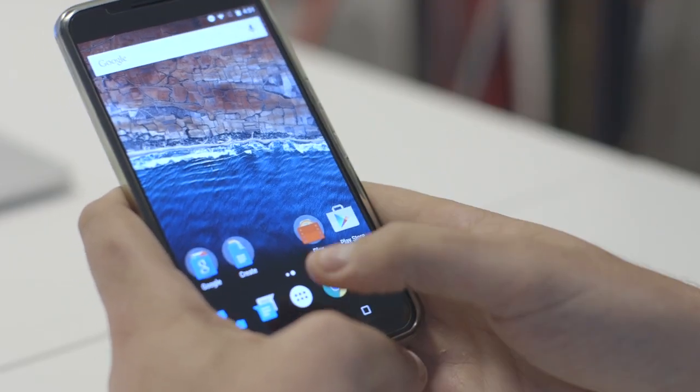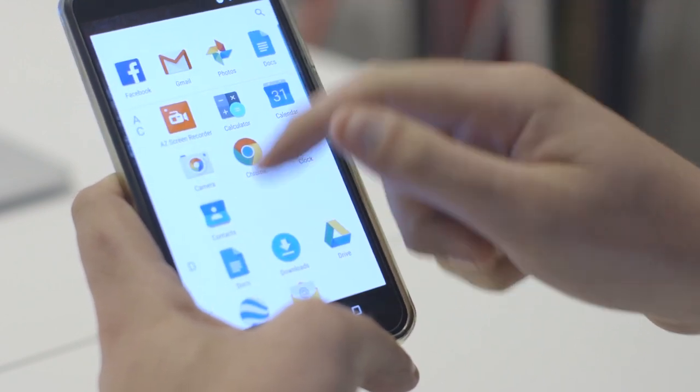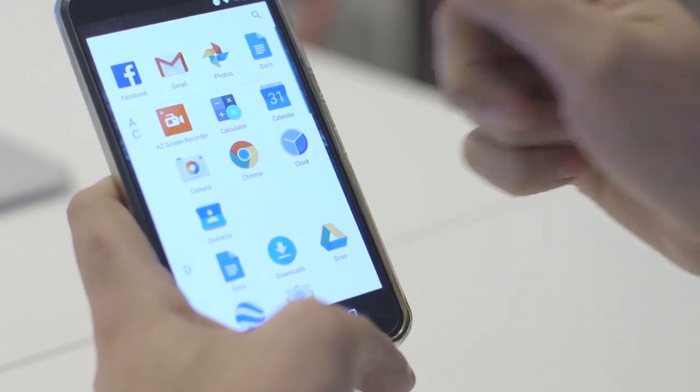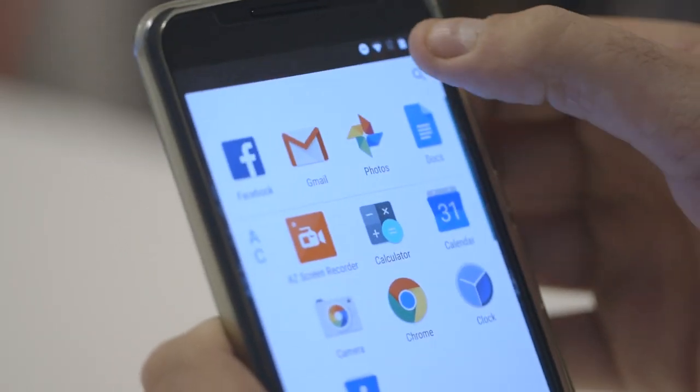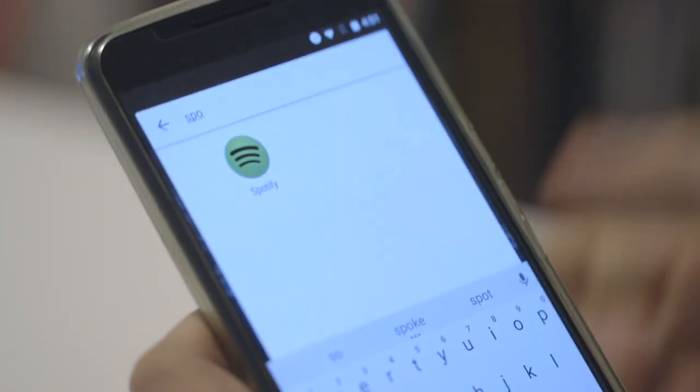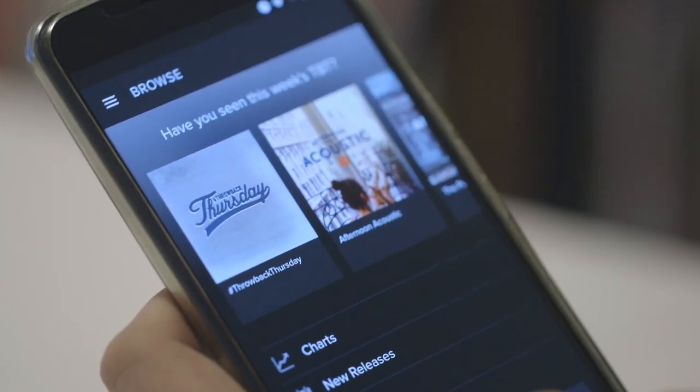The app drawer is also much different. Now it scrolls up and down vertically as opposed to horizontally, and you've got a list of your recent apps at the top, so those are easy to access. You can also search for apps, which is helpful if you have a lot of stuff on your phone.